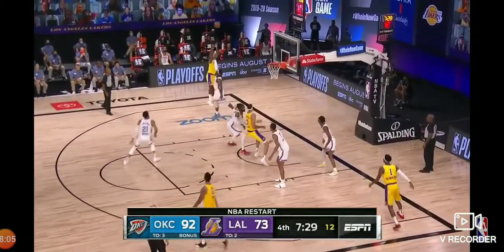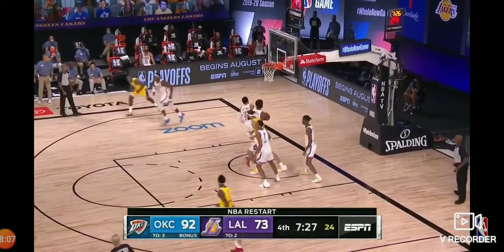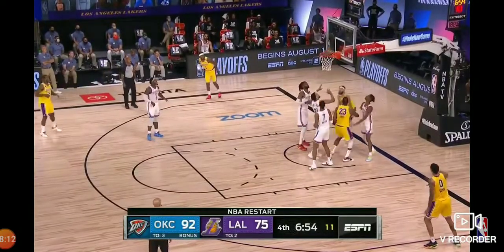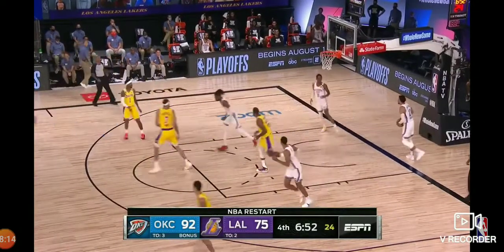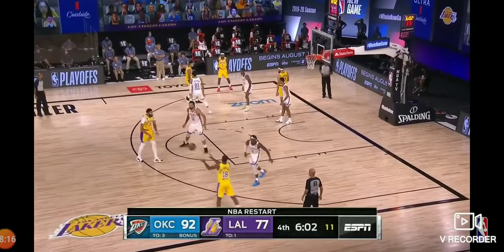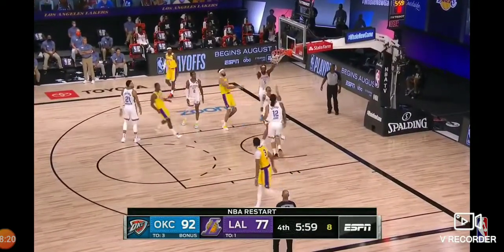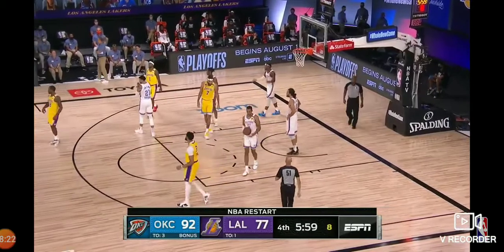One of the most moving Hall of Fame speeches ever. LeBron threw it up for JaVale McGee who wasn't ready for the alley-oop, and he cleaned it up himself. LeBron James getting a breather. Deion Waiters forcing one up inside — and count it off the glass.